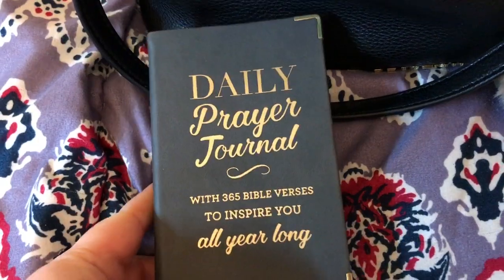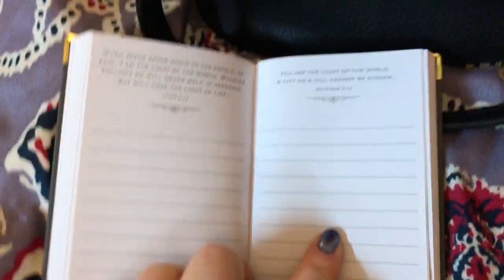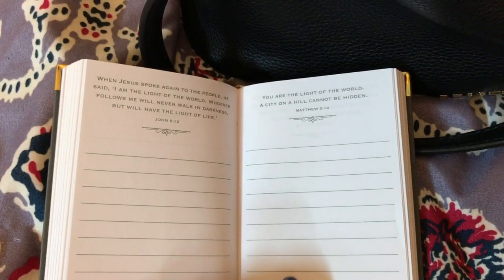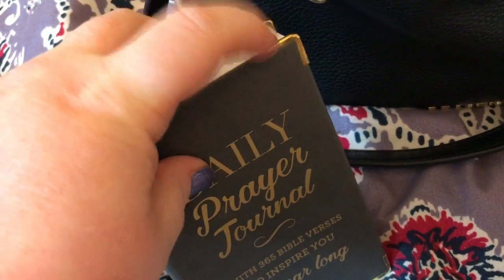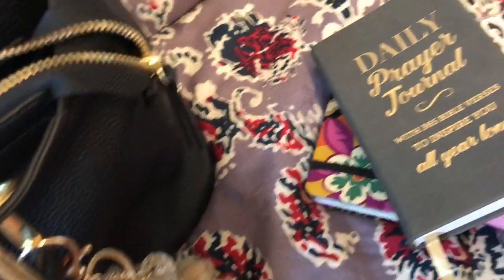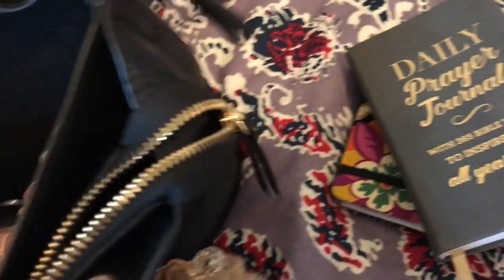And two currency pockets, which I have no money at the time. The middle — I usually keep my phone in here, but I'm recording with it right now. I have my little journal in here. I love this. This is what it looks like on the inside — it has different Bible verses. It also has a bookmark and has a little gold metal on the corners. I cannot remember where I got that — it might be in a haul that I did.